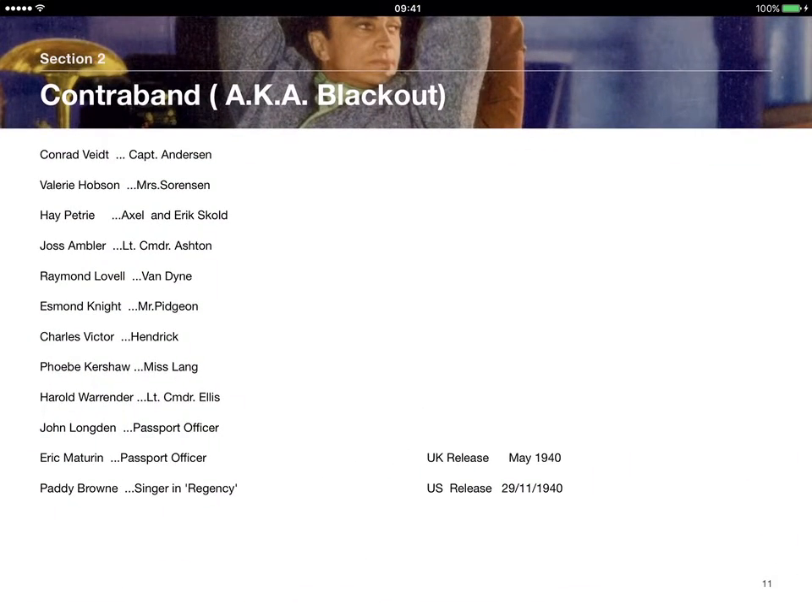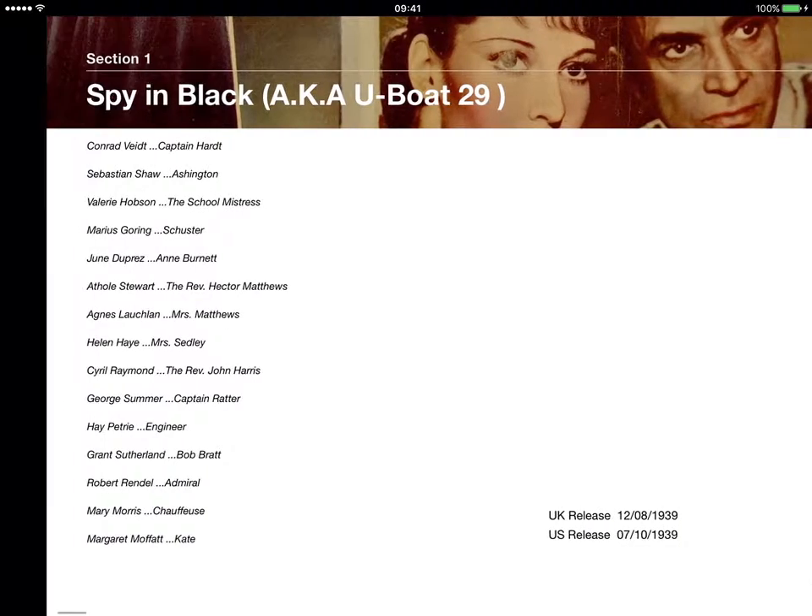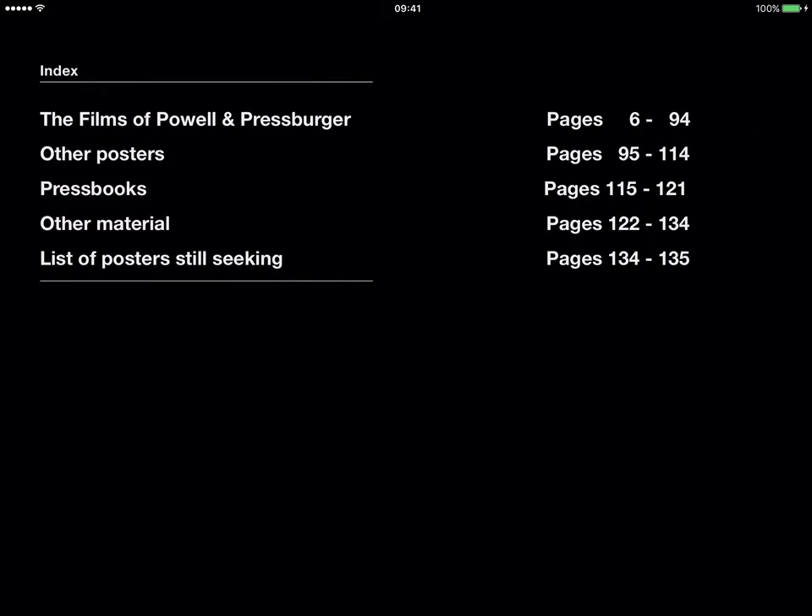So if we launch it up — I've got some pages open already. Let's start at the beginning. There's the index. You can see there's 135 pages, which is a considerable number for one collection. And some pages have multiple images on a page, such as the lobby card page as we'll see shortly.